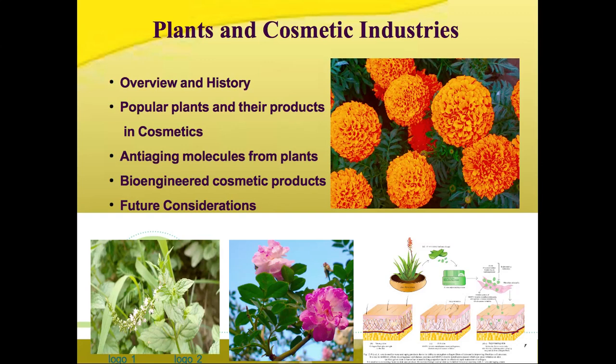In 1879, Procter and Gamble introduced soap for hygiene purposes, followed by Avon, which was developed in 1886 as a California perfume company. This was followed by the foundation of many well-known companies which use plants as their major ingredients, and the Pure Food and Drug Act allowed the government to regulate the cosmetic industry in 1906.